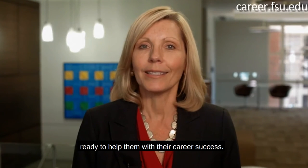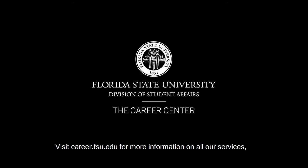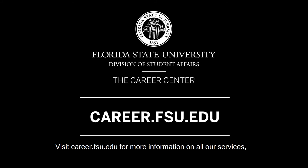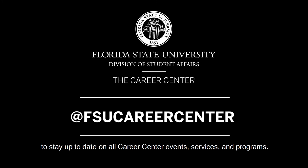Whether students are deciding on their career choice, seeking experiences to develop employability skills, or applying for a career opportunity or graduate school, the Career Center at Florida State University stands ready to help them with their career success. Visit career.fsu.edu for more information on all our services, and follow us on our social media channels to stay up-to-date on all Career Center events, services, and programs.